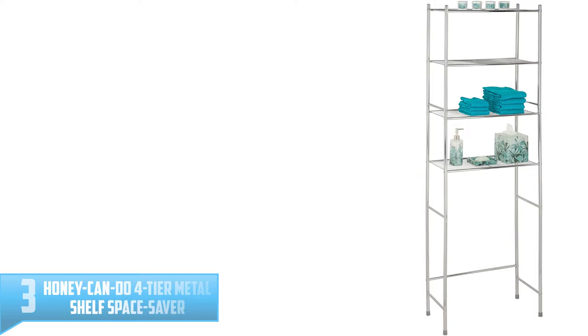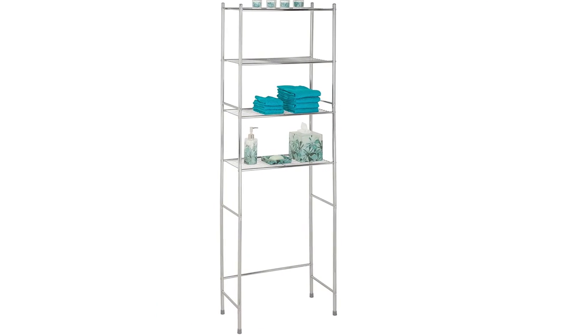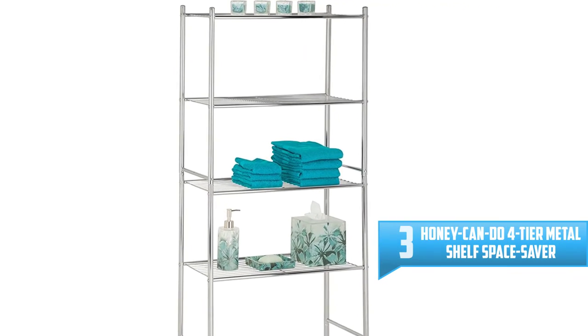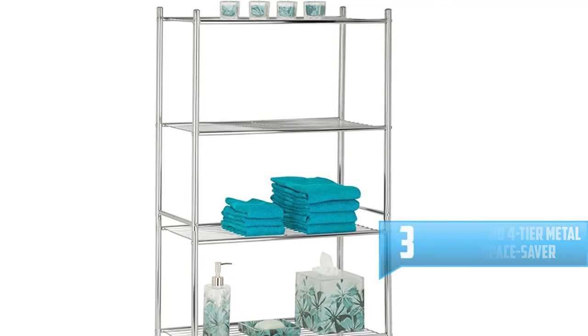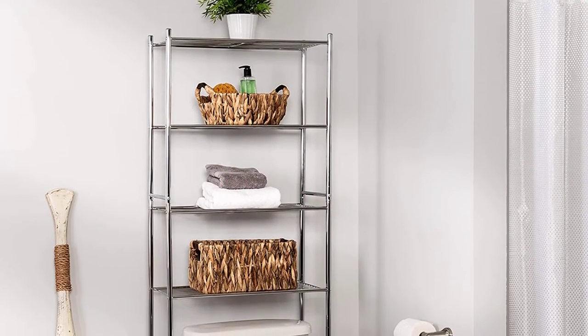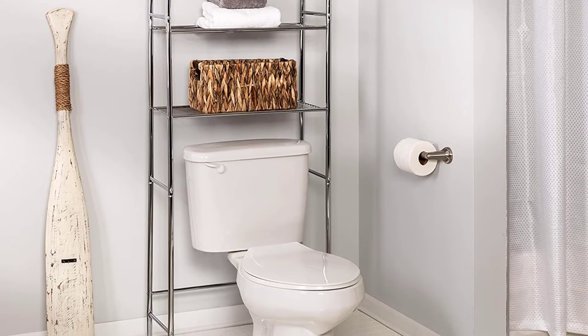Number 3: Honey Can Do 4-Tier Metal Shelf Space Saver. This bathroom shelf space saver by Honey Can Do is also very essential in creating more space. Its sturdiness makes you store all your bathroom items suitably. This bathroom space saver features four shelves creating more space for storing your washcloths, towels, and other bathroom items.